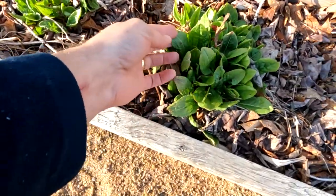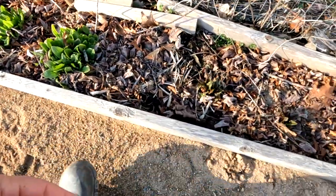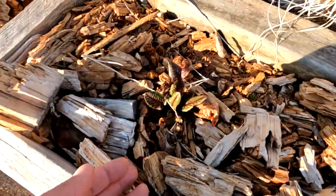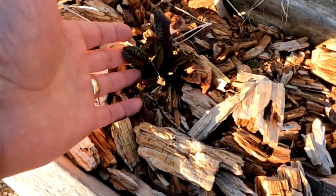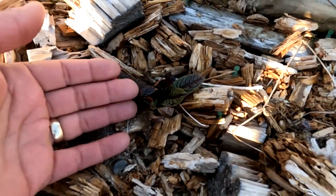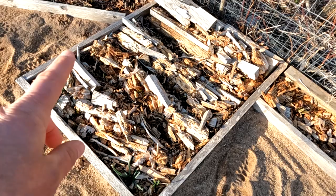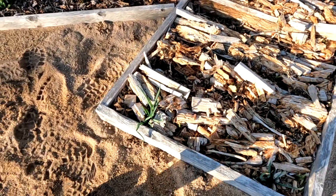This French sorrel is growing great and coming in nicely. The bloody dock is coming in nicely too. I also started some over here — the bloody dock went to seed a year ago and just started coming up randomly in the walking path, so I moved these last September or October. Now I've got this pretty little bloody dock garden, just mulched with smashed-up rotten wood.